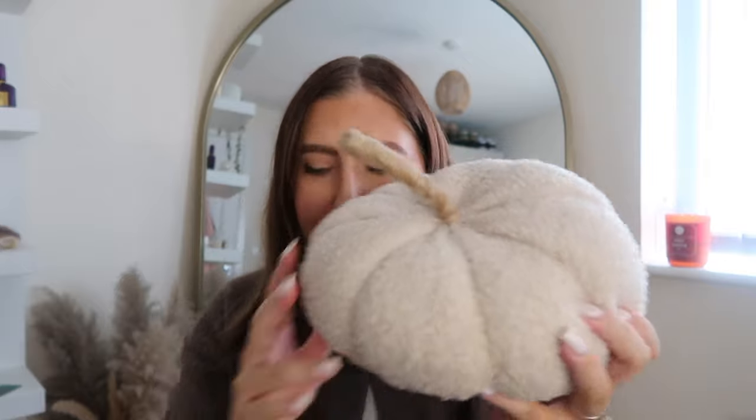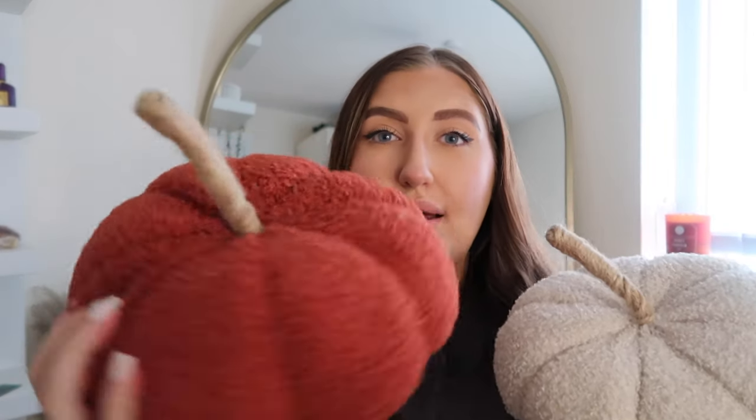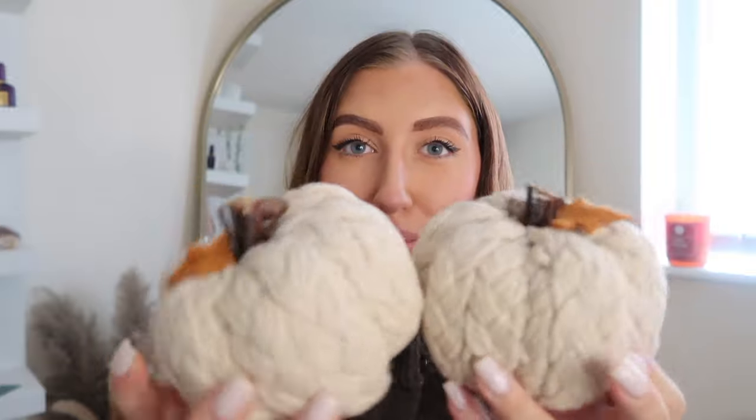I've also got two pumpkin doorstops — one cream and one red — with twine stalks. I think these were from The Range last year or the year before, around £5 each. They are absolutely massive and I love them. I've also seen them in store this year but they're a little smaller than these.